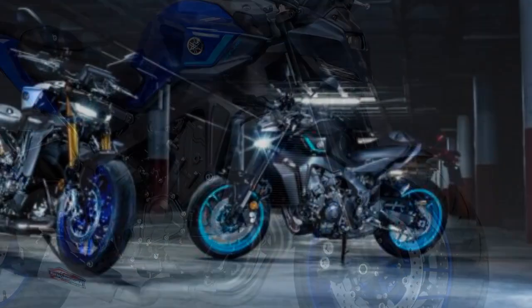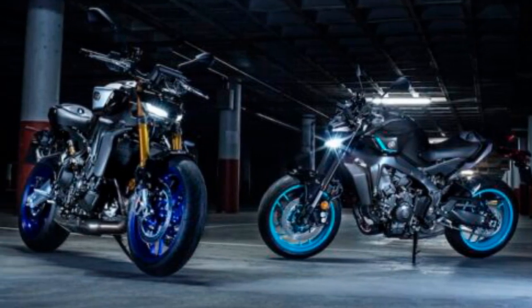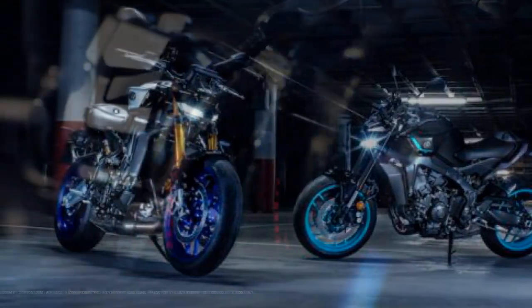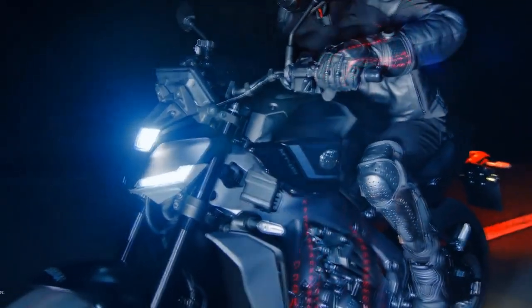Another standout feature is the new third-gen quickshifter, which now allows downshifting during acceleration and upshifting during deceleration. I don't think the Tracer 9 GT Plus has this, and I already love the quickshifter on that bike. I tested it several times during our ride and it's impressively smooth. Just wow.